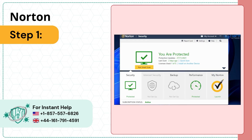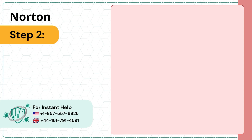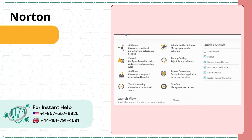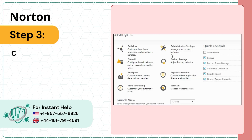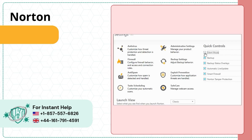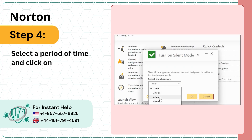Step 1: Launch your Norton device security product and open Device Security. Step 2: In the Norton product main window, click Settings. Step 3: Click on the silent mode option to block Norton pop-ups. Step 4: Select a period of time and click OK.